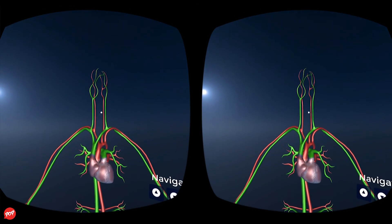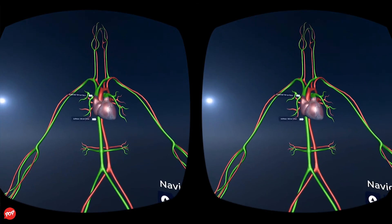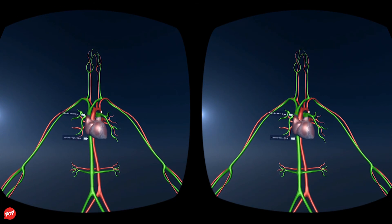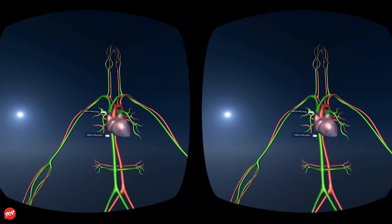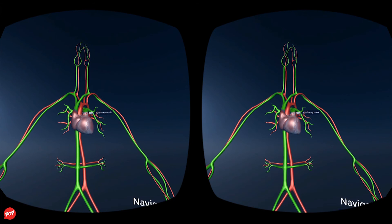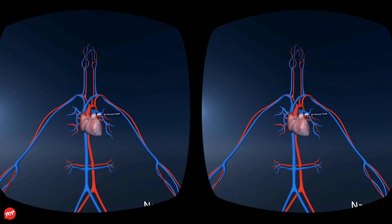The blood that flows into the arterial system then returns to the heart, entering the right side. Two large veins collect blood from the systemic circulation. The superior vena cava drains the upper body and the inferior vena cava drains the lower body. These veins dump deoxygenated blood into the right side of the heart. The blood then passes into a single pulmonary artery called the pulmonary trunk.